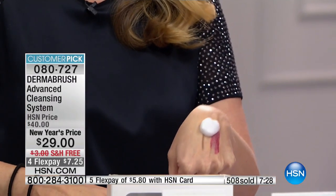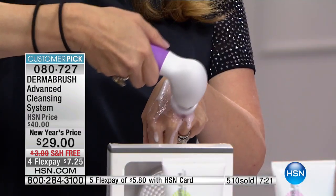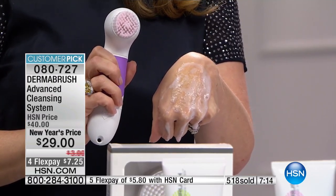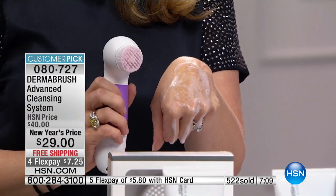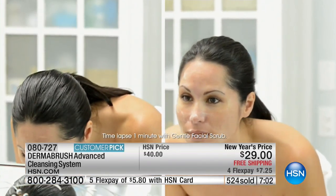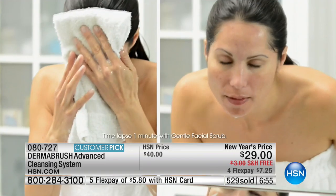Angela has some stay-on makeup on her hands — cream blush, some brow. She puts the Dermabrush cleanser on there and glides over it without applying any pressure. It's just coming off with ease — it's already gone in about five seconds. There it is on the brush, and her hand is completely clean. That's how little time and effort it takes. It is literally a miracle.